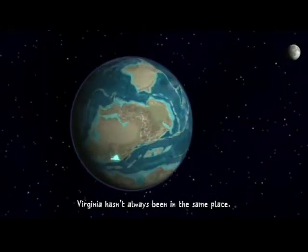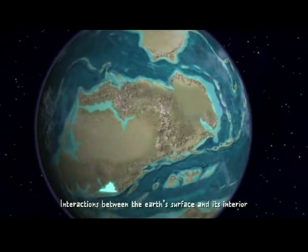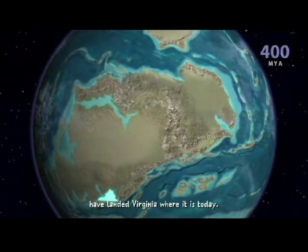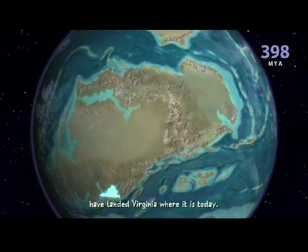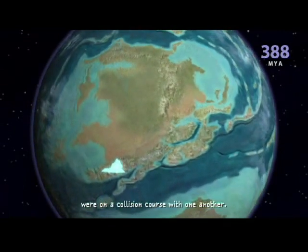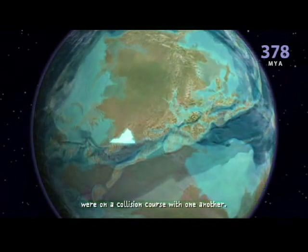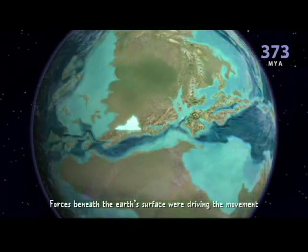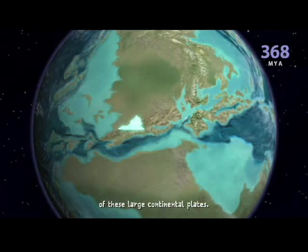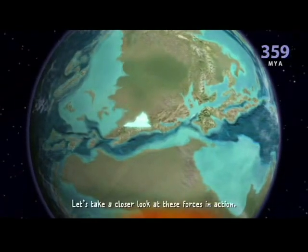Virginia hasn't always been in the same place. Interactions between the Earth's surface and its interior have landed Virginia where it is today. 400 million years ago, Earth's supercontinents were on a collision course with one another. Forces beneath the Earth's surface were driving the movement of these large continental plates. Let's take a closer look at these forces in action.